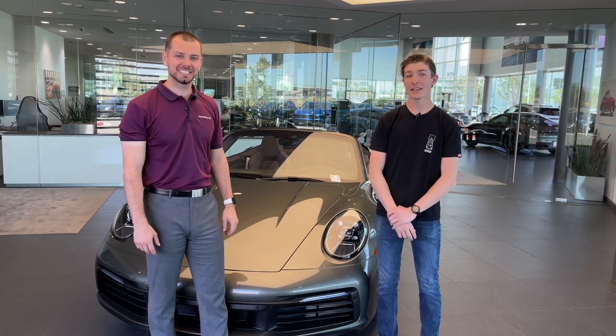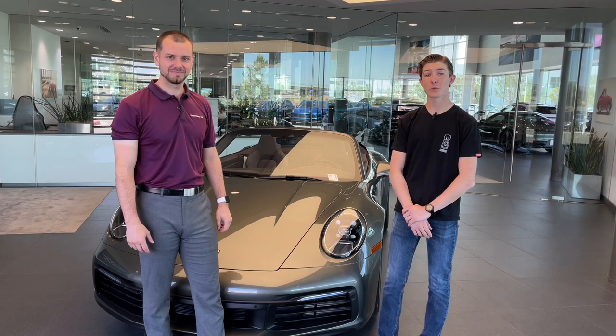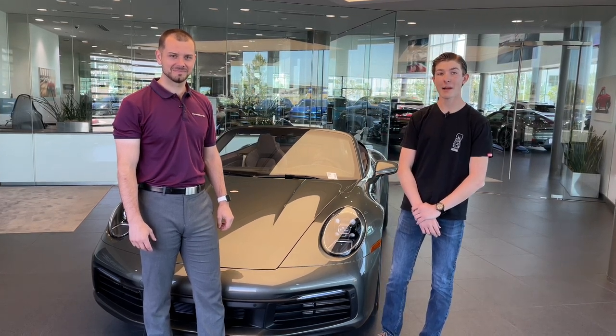Hi, I'm Joey. I'm Mason. And this is a kid and a car salesman. Today we are here at Porsche Irvine reviewing the 2020 992 Porsche 911 Carrera S Cabriolet.